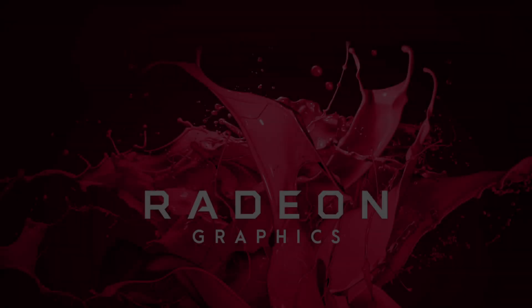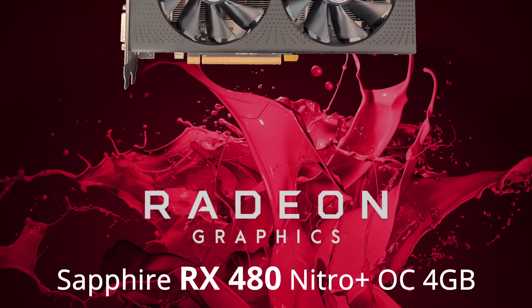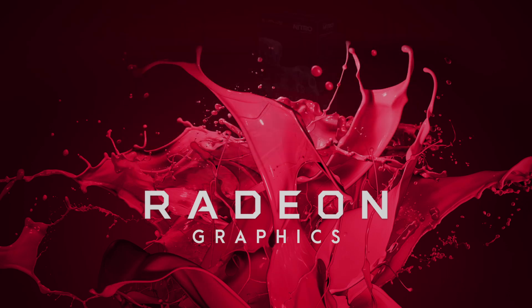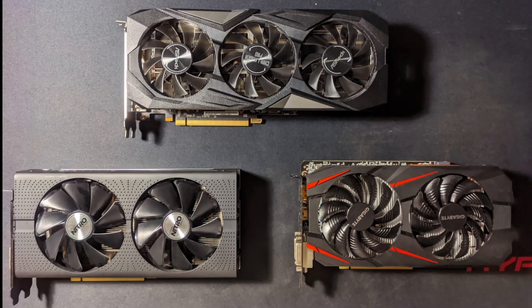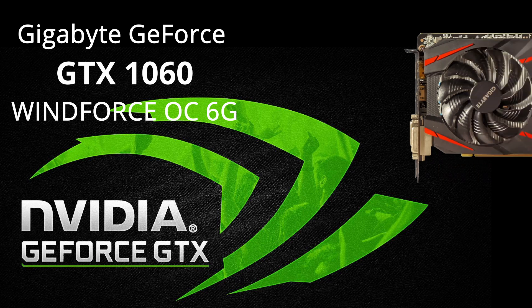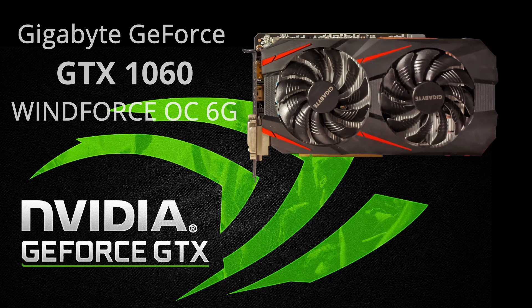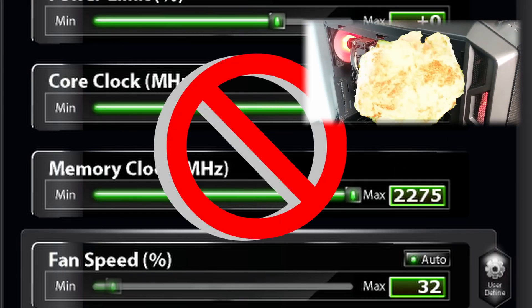But looking at how things are, we can only hope and wait. On the AMD side, we'll be testing the Sapphire RX 480 Nitro Plus OC 4GB. I would've loved to test the 8GB version but I don't have it — I borrowed all these cards from friends. For the Nvidia side, we have the Gigabyte GeForce GTX 1060 Windforce OC 6GB. Both GPUs will be running stock out of the box — no overclocks and no custom fan profiles applied.